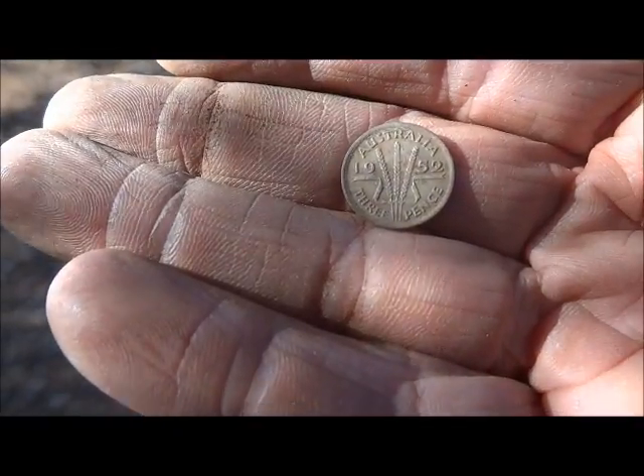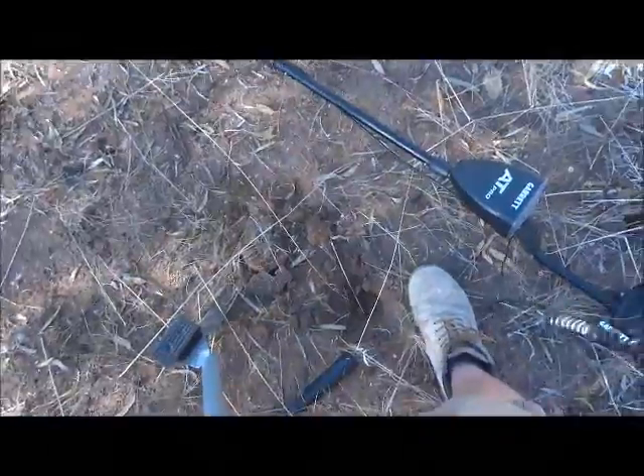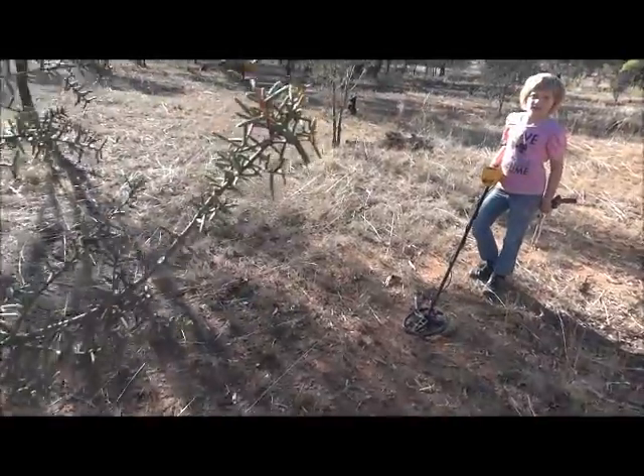1952 fippence that time. It's still nice and shallow — beautiful autumn's day out here, 24 degrees. Wonderful. Angel's getting frustrated because she hasn't dug anything but trash, but I'm going good.